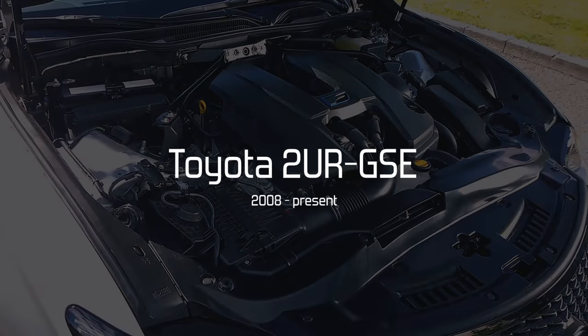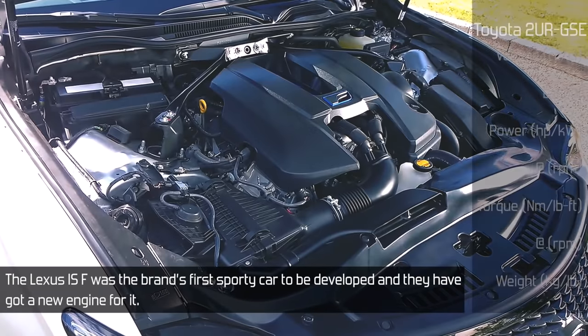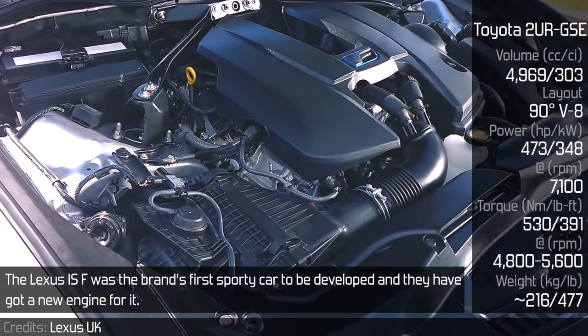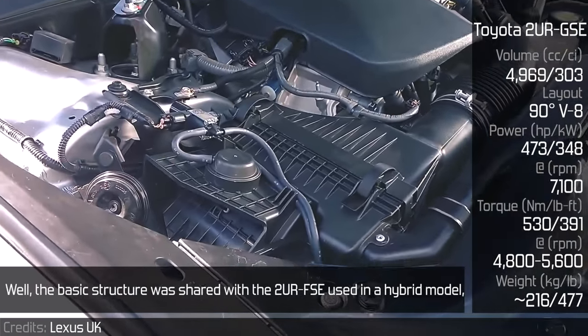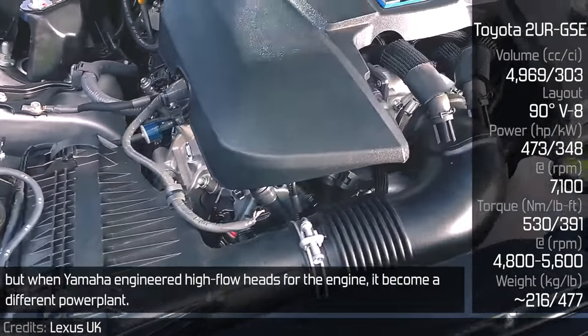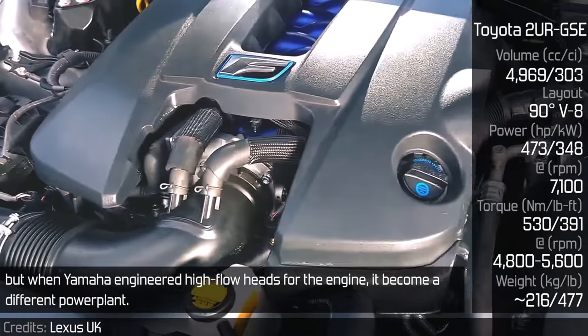Toyota 2UR-GSE. The Lexus IS F was the brand's first sporty car to be developed and they got a new engine for it. The basic structure was shared with the 2UR-FSE used in a hybrid model, but when Yamaha engineered high-flow heads for the engine, it became a different power plant entirely.